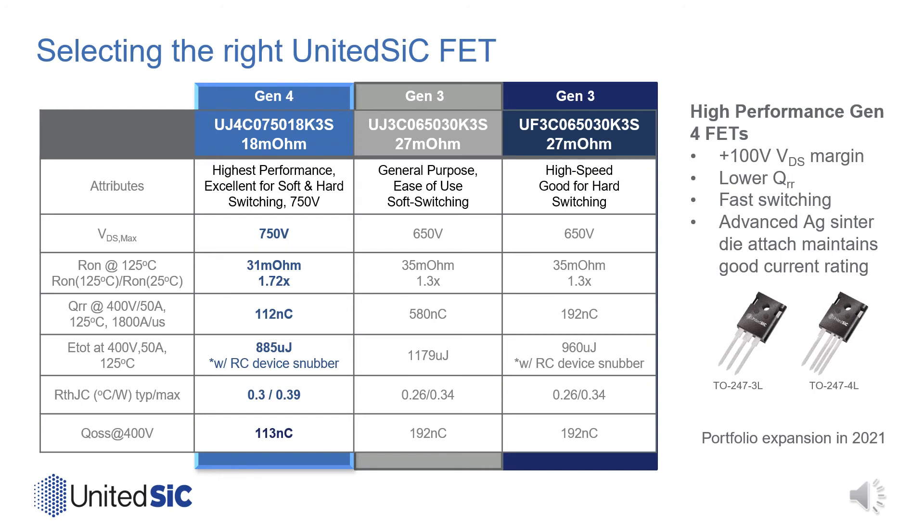In this chart, we compare the new Gen4 United Silicon Carbide FETs to our existing offerings in the same class. Looking at the new 18 milliohm UJ4C0750 18K3S compared to our Gen3 general-purpose UJ3C and Gen3 high-speed UF3C 650-volt 27 milliohm products in the same TO247 3-lead package, the new parts offer an additional 100 volts of rating and lower on-resistance from 25°C up to a typical use temperature of 125°C. The device offers a lower QRR of 112 nC compared to the fast series part at 192 nC or the UJ3C product at 580 nC.